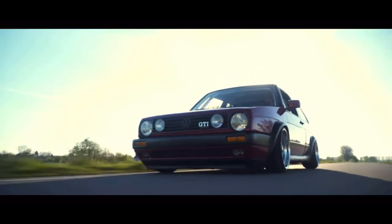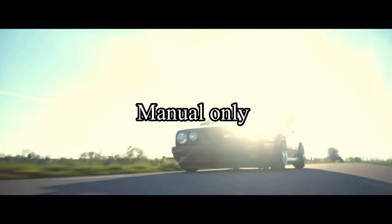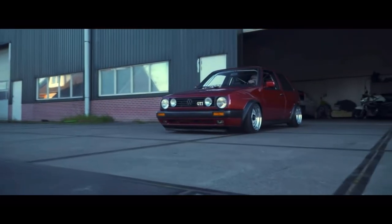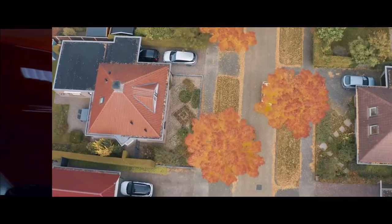All GTIs are front-wheel drive, so these were as well. They were also offered with manual transmissions only — no automatic back then. You're buying a manual car whether you like it or not.